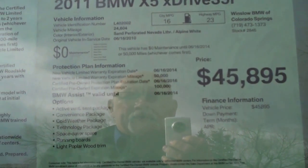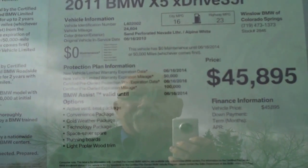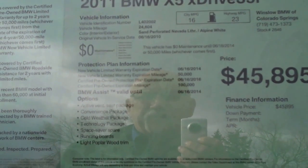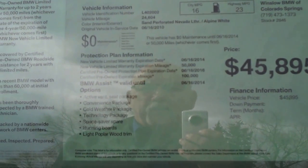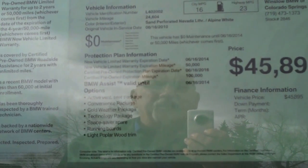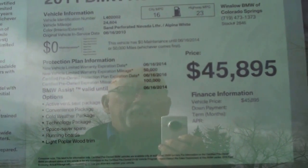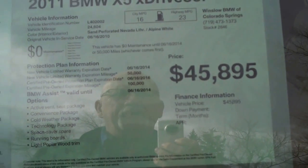That part does not cover maintenance. Options on this car include the active ventilated seat package, convenience package, cold weather package, technology package, space saver tire, running boards, and light poplar wood. It's an excellent, excellent car. We're asking $45,895 for it.